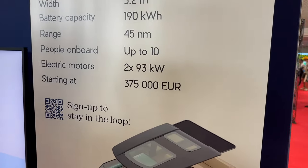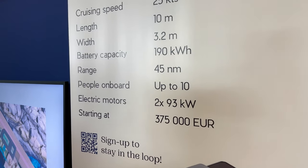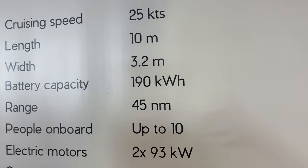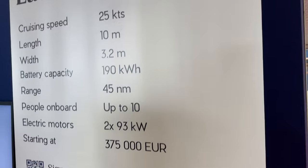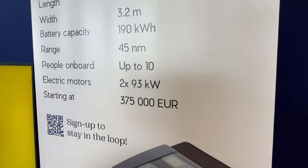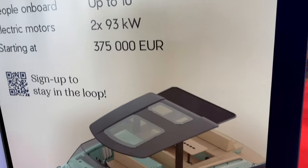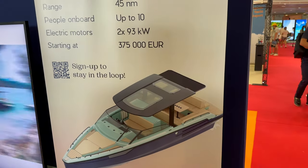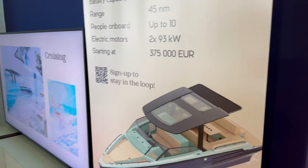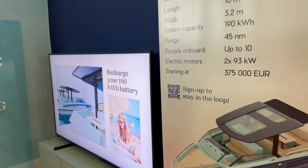Most electric boats of this size get about 20 to 25 nautical miles in range, and this one actually gets significantly more — 45 nautical miles in range, according to their estimates — basically best in class. There are no other electric boats that can do that kind of range at cruising speed. They also have quite large batteries at 190 kilowatts. The boat is 10 meters in length with a 3.2 meter beam, and their starting price point is 375,000 euro. Because they have shipyard efficiency, they're able to charge less — most other boats start at half a million euro. They're supposed to have their boat built next summer and we are going to go to Oslo to check it out.